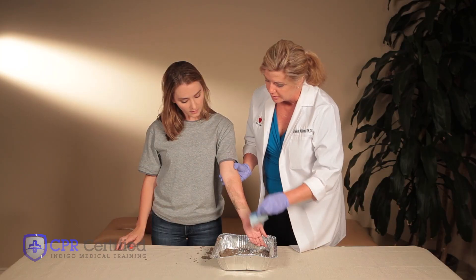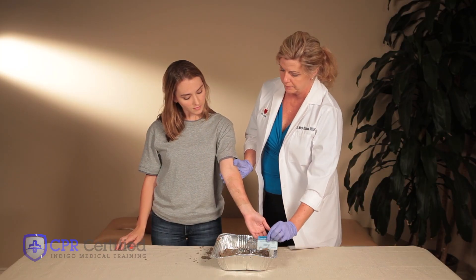You can also apply a cream containing a painkiller and antihistamine or a corticosteroid.